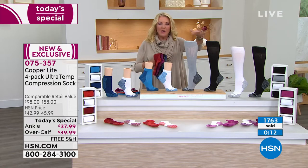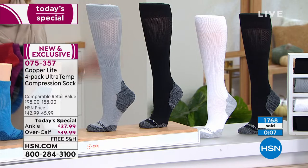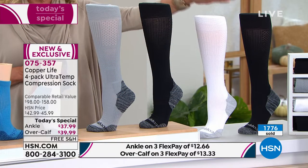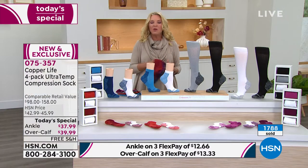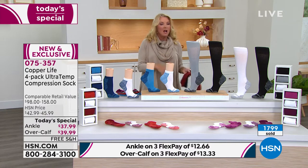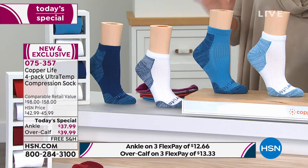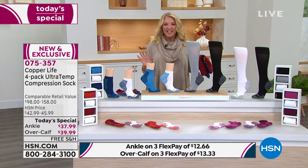It's free shipping tonight! This is where you get multiples — we have free shipping which saves you even more money, and then add to that three flex pays. So let's say you're doing the over the calf — that means it's $13.33 on any major credit card and you have three months to pay it off. The other great news is if you've never tried them before, you have 30 days to wear them. If you don't feel dramatically different from your normal everyday socks to the Copper Life socks by Tommy Copper, then please send it back and we'll refund your money. This is the last Copper Life Today's Special for the rest of the year.